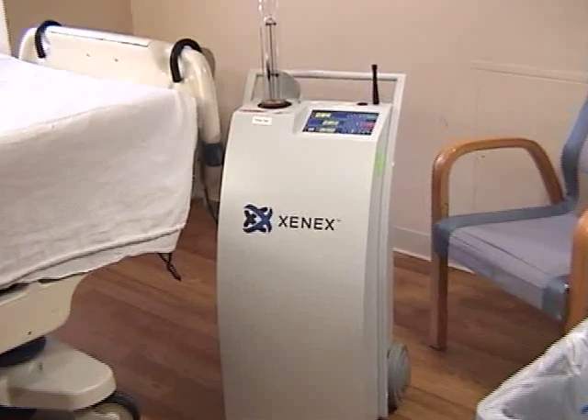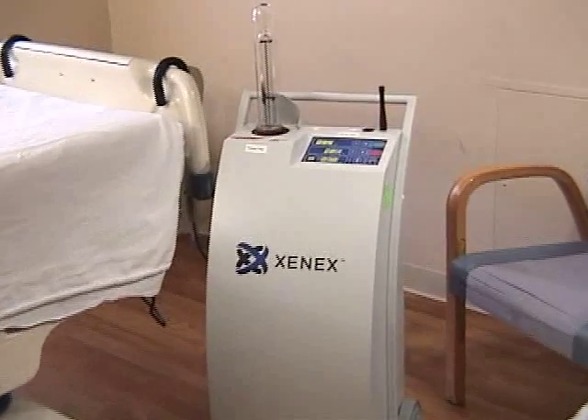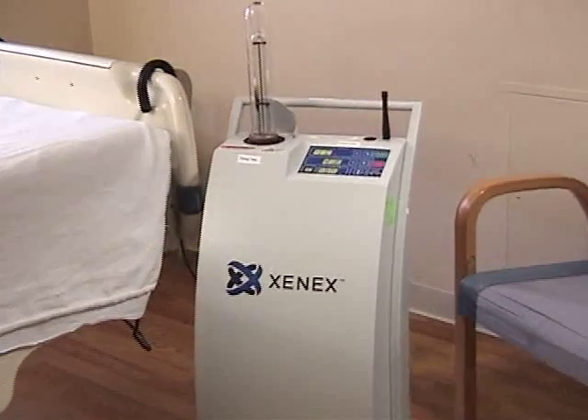Our plan of attack is to use this ultraviolet light on every patient room at the point of discharge — so every empty patient room and restroom.